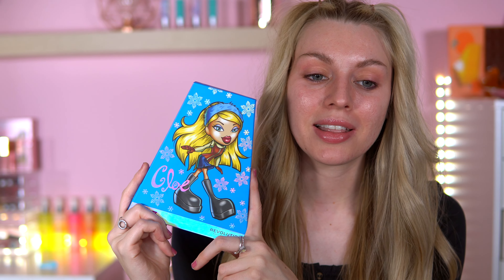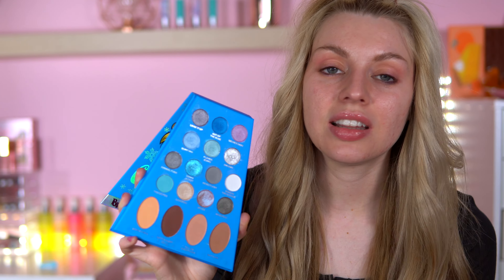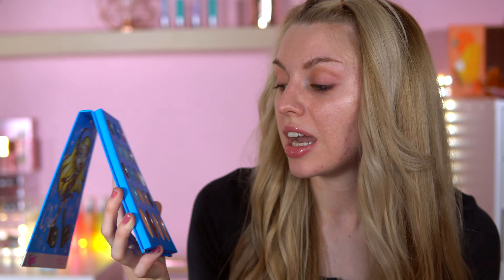Hey everyone, welcome back to my channel. Today I am back again with another palette testing. I'll be testing out the Revolution Bratz Chloe palette today. I've already done Sasha, I've already done Yasmin, and now I think it's time to switch up and play with some blues.